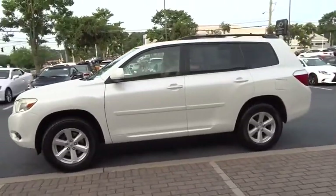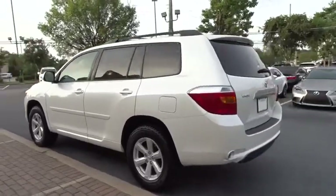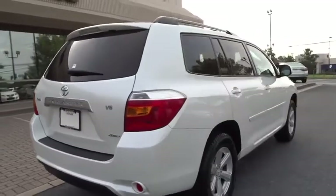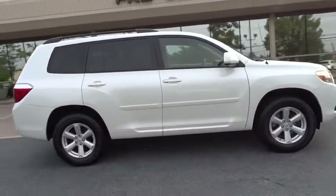The 2009 Toyota Highlander. The Highlander is the SUV that's thought of everything. The Highlander offers seating for up to seven and features Toyota's innovative center stow design. The second row bench seat folds away, leaving a pair of captain's chairs.